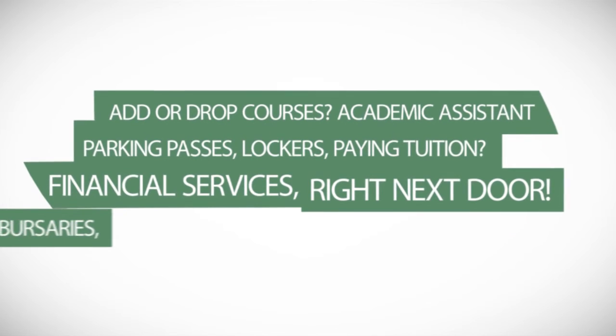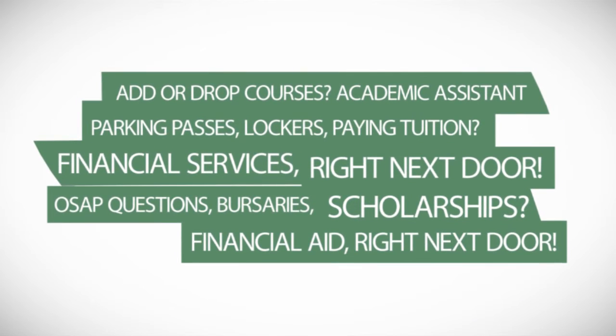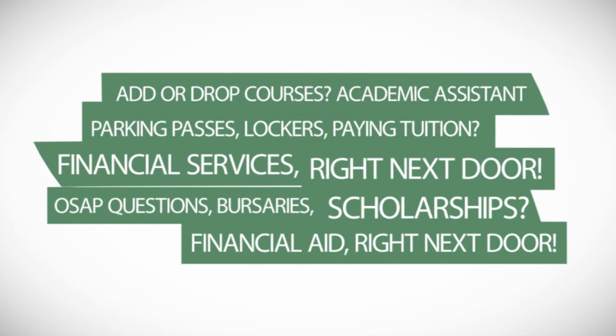Not sure who that is? We'll let you know. Financial services and financial assistance are conveniently located next door. They can help you with paying tuition, parking, OSAP, and scholarships.